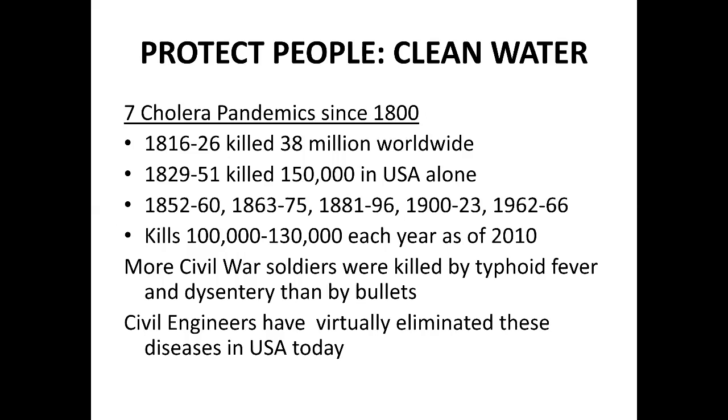Here's another thing that might surprise a lot of people. I've asked young students: which profession do you think has saved more lives in the last 150 years? Almost everybody says the medical profession, and surely the medical profession has saved millions of lives — there's no doubt about that. But civil engineering ranks right up there.